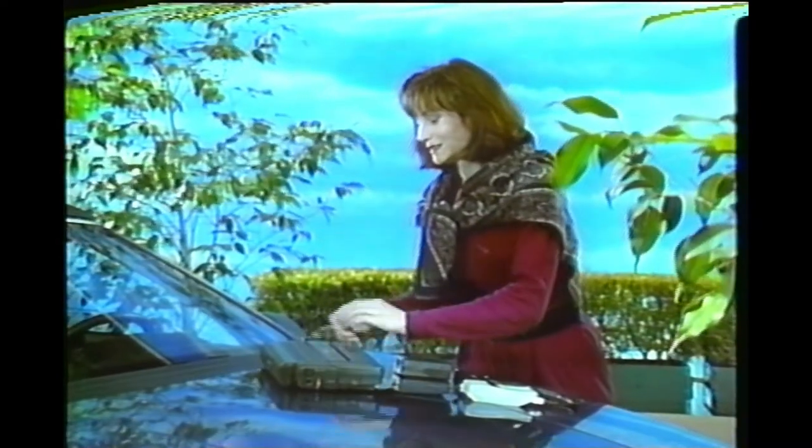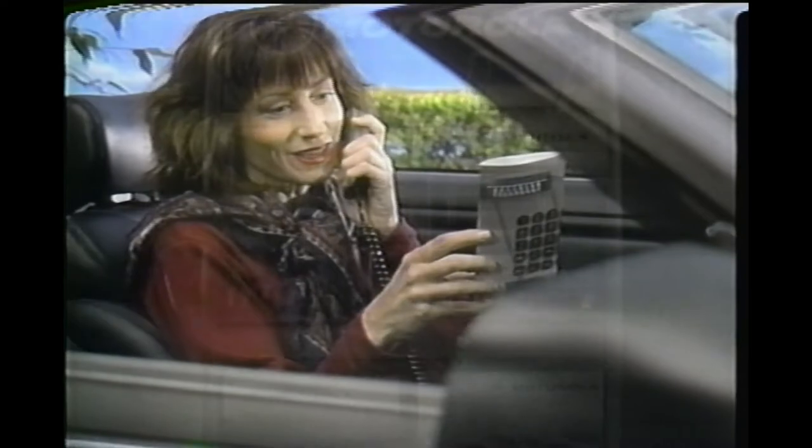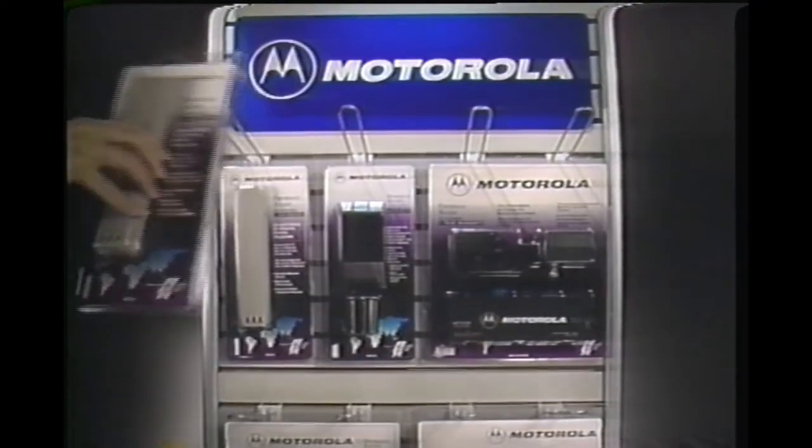Motorola accessories are designed for performance-matched compatibility with your cellular phone. So even if your phone looks different from our demonstration model, don't worry — every accessory will be a perfect fit.